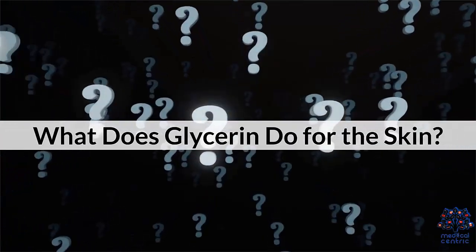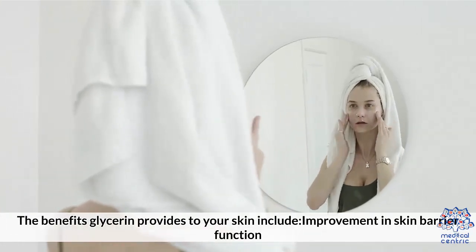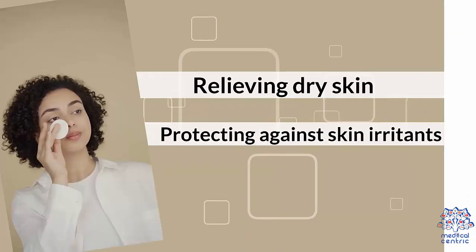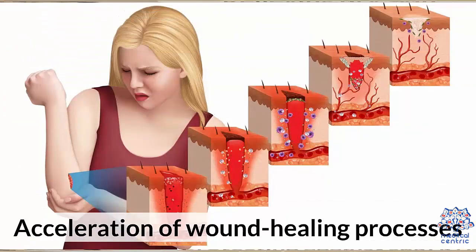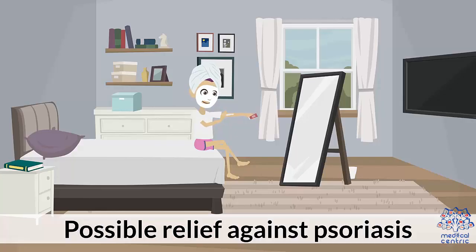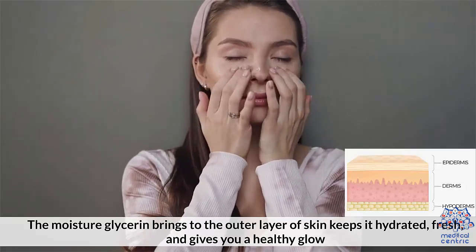What does glycerin do for the skin? The benefits glycerin provides to your skin include: improvement in skin barrier function, hydration of the outer layer of skin, relieving dry skin, protecting against skin irritants, acceleration of wound healing processes, and possible relief against psoriasis. The moisture glycerin brings to the outer layer of the skin keeps it hydrated, fresh, and gives you a healthy glow.